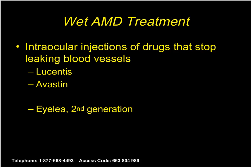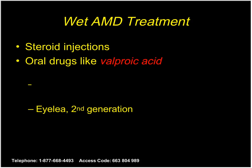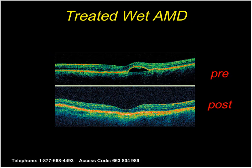Here is wet macular degeneration with leaky blood vessels. We numb and sterilize the eye and inject medicines to stop those leaky blood vessels. Here is an example of a patient with wet macular degeneration — you can see that black cystic area before treatment — and after treatment, it has gone away.